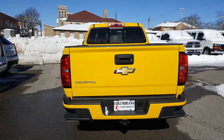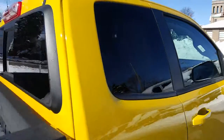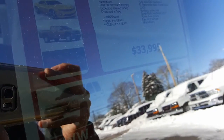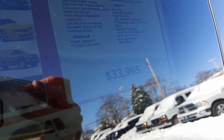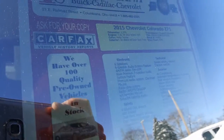You've got a backup camera, locking tailgate. And here is the sticker in the window — 2015 Colorado Z71. The online lot price is $33,995. You do get the internet price. Let's have a look on the inside.